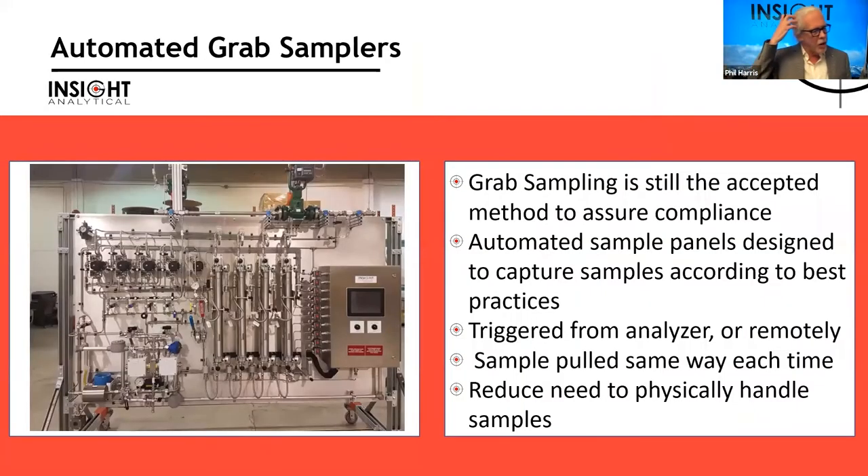The first topic is grab samples or spot samples. Even though online analyzers are proliferating, we often still pull samples in the field because compliance and custody transfer agreements are built around grab samples and lab methods. ASTM methods have been around for many decades — they're the common practice for communicating product spec. So grab sampling is still a very common method of ensuring compliance.